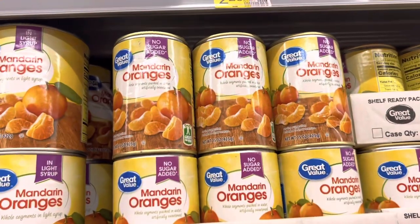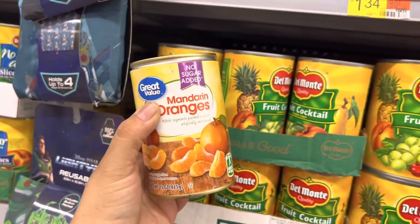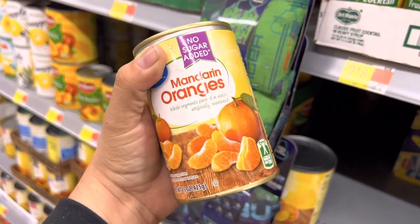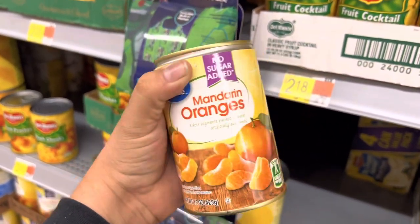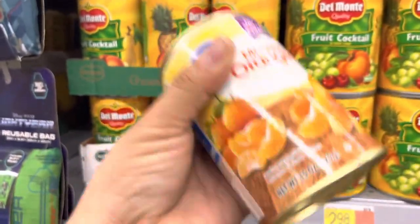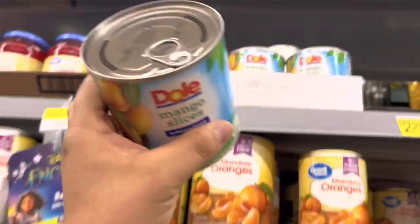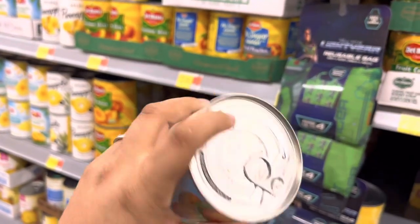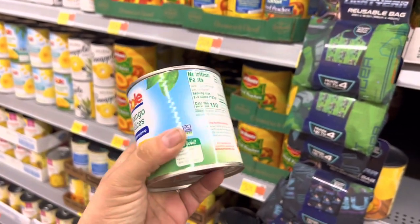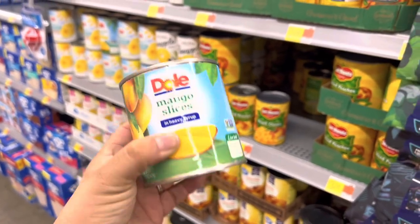I'm going to grab about 10 of these mandarins in water. I started buying these just in case we couldn't find fresh fruit, but the kids started eating them and everybody loves them with Tajín or chile limón on top — drain them, put them on a plate, and sprinkle. They're such a good snack. Same with these mango slices, though these are in heavy syrup, so what we do is rinse them with bottled water to get them as close to fresh mango as possible.